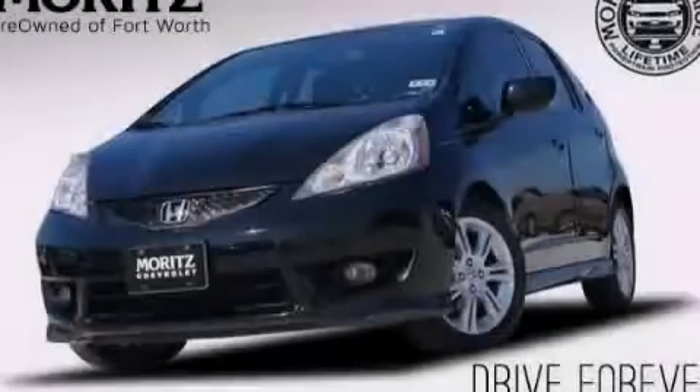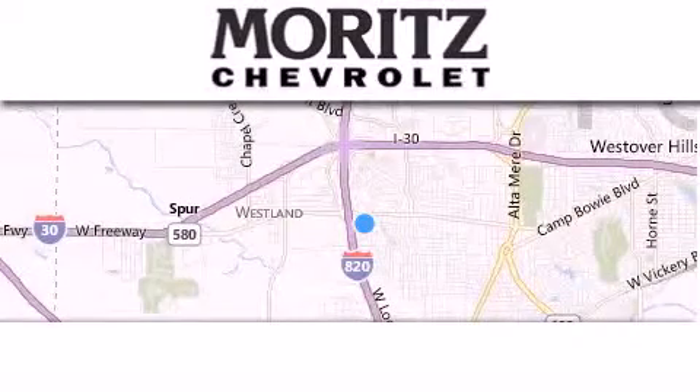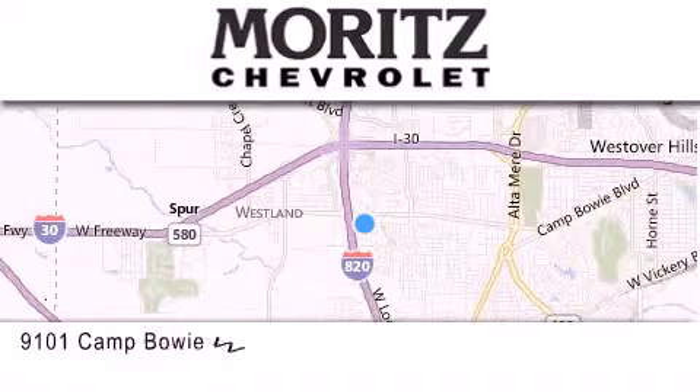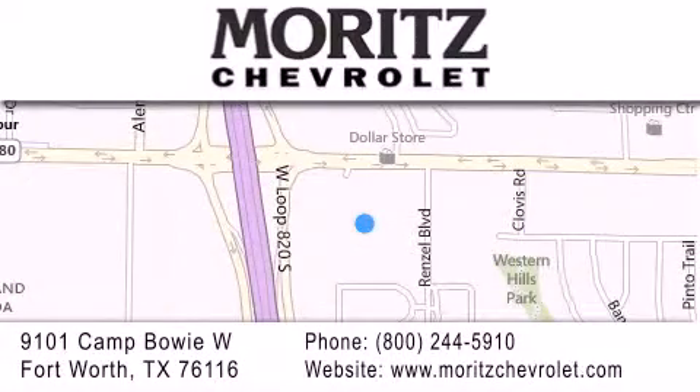Call or visit us right now and arrange your test drive today. Thank you for considering Moritz Chevrolet for your next luxury vehicle. If you have any questions, please visit our website, give us a call, or stop by our dealership located at 9101 Camp Bowie West in Fort Worth.